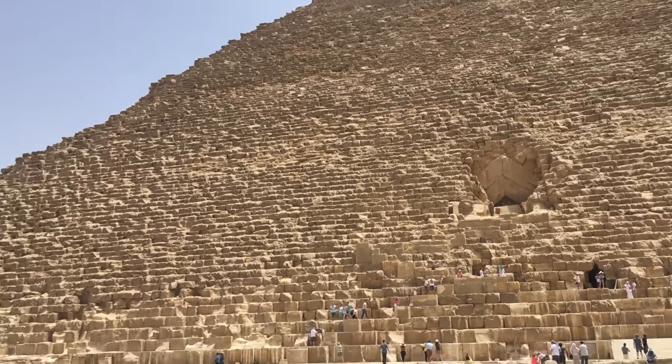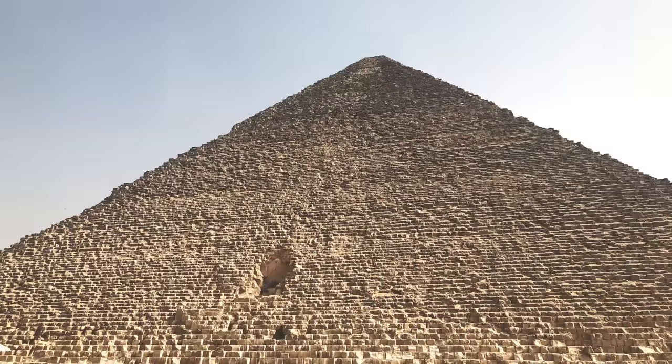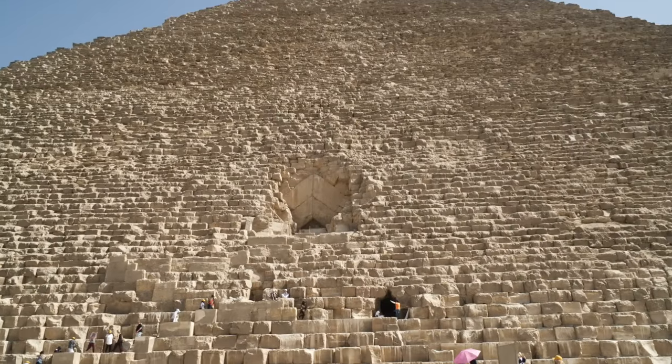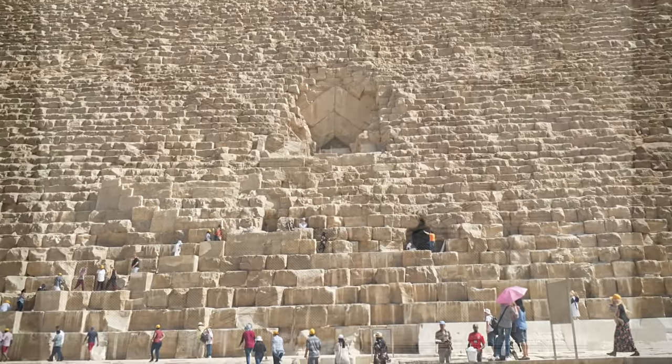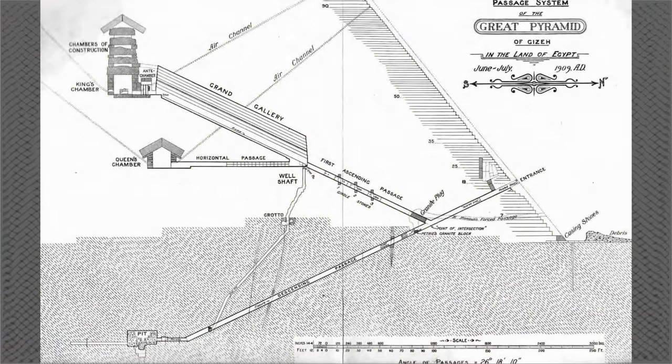As we said in our last video, there are two entrances into the Great Pyramid. One entrance is the original that was built with the pyramid and is closed to the public. The other is an entrance that was forced by the Caliph al-Mamun in the 9th century and is where tourists enter the pyramid today. As you can see in this diagram, here is the original entrance and here is the tourist entrance that was carved through the pyramid.